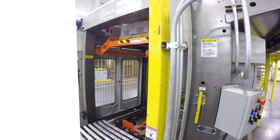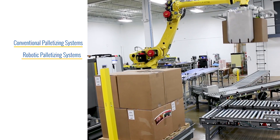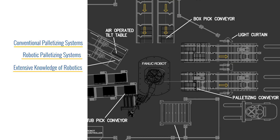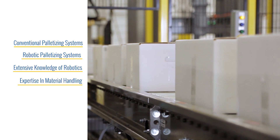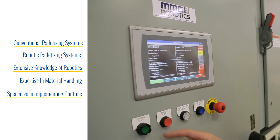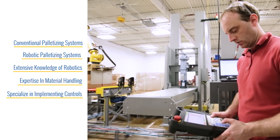If it is, we then tap into our decades of palletizing experience integrating both conventional and robotic palletizers, our extensive knowledge of robotics and robotic cell design, our expertise in integrating material handling systems both upstream and down, and our specialized skills in implementing the controls and software needed to ensure the success of every project.